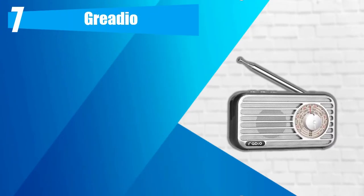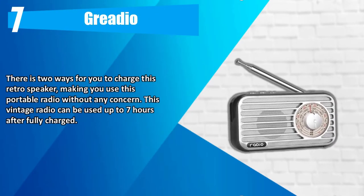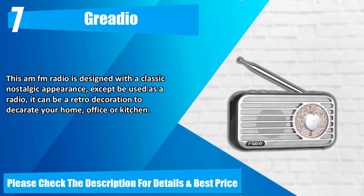Number 7: Greedio. There are two ways for you to charge this retro speaker, making you use this portable radio without any concern. This vintage radio can be used up to 7 hours after fully charged. This FM radio is designed with a classic nostalgic appearance. Besides being used as a radio, it can be a retro decoration to decorate your home, office, or kitchen. Please check the description for details and best price.